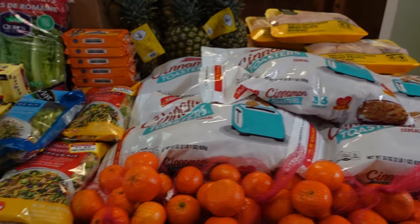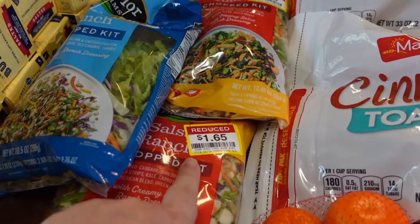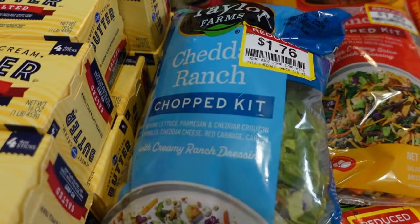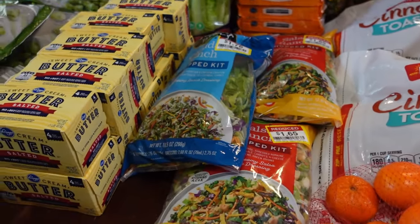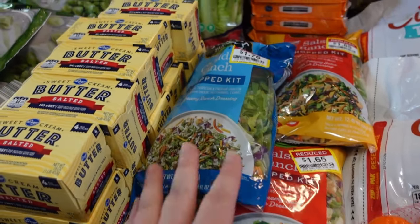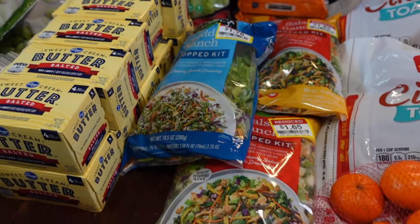Every time I go into Kroger, I always check the salad section and look for reduced stickers. This week they had Salsa Ranch — two of those — and one Cheddar Ranch. I picked those up and we'll add canned chicken to these bagged mixes to make a quick lunch or side for a meal.